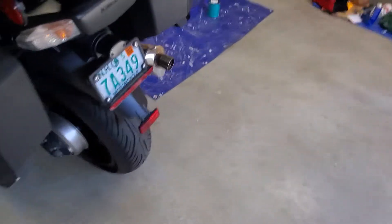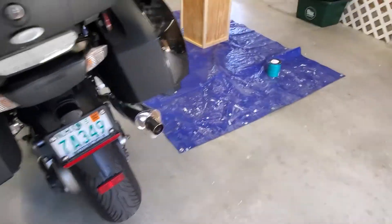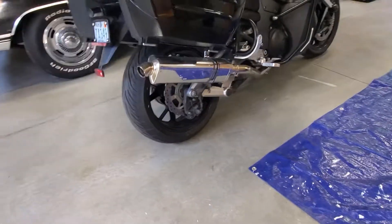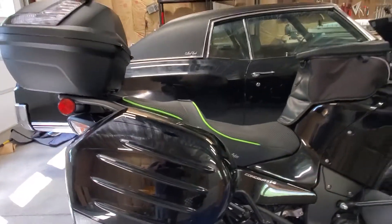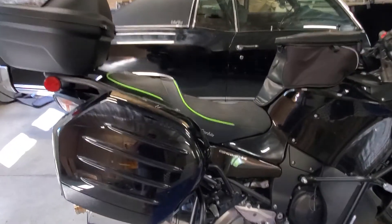John also put on this LED tail light here so that flashes when you pull the brakes on. We upgraded the exhaust — it's got a nice little raspy tone to it. Nothing too loud or too crazy, but it definitely gives the bike a nice little bark when you get on it.